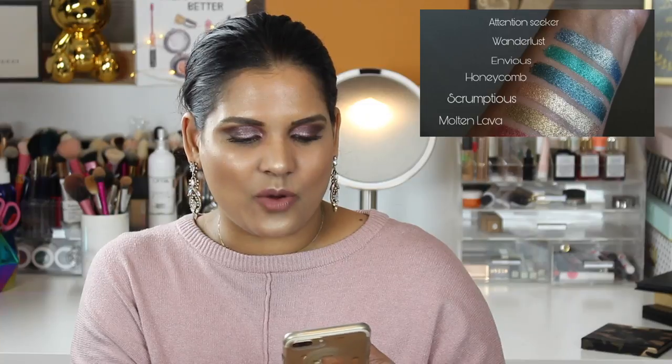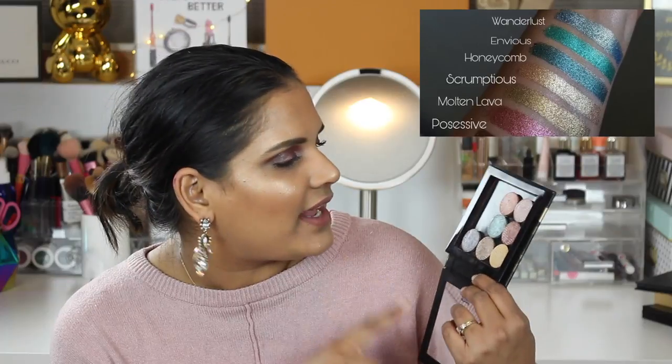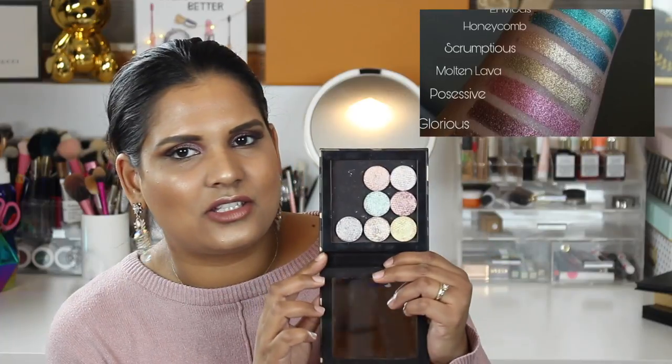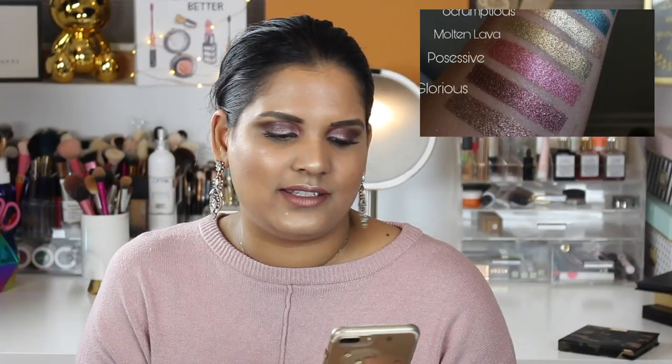Touch of Glam — I am so pumped to try out Touch of Glam. I believe it's like an Etsy shop; I don't think they have their own website. But I got these metal eyeshadows from them and I'm so excited. I have not swatched these or played with them yet — they're in my to-test pile. But they just look so buttery and shimmery and amazing and delicious. They're always doing sales, so you can get some really good deals on Touch of Glam.